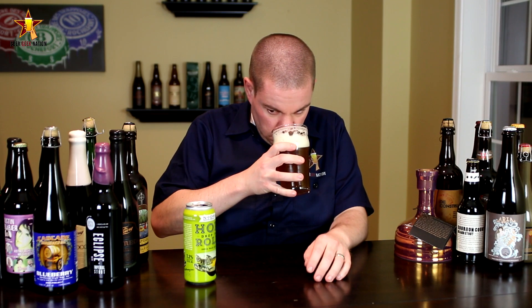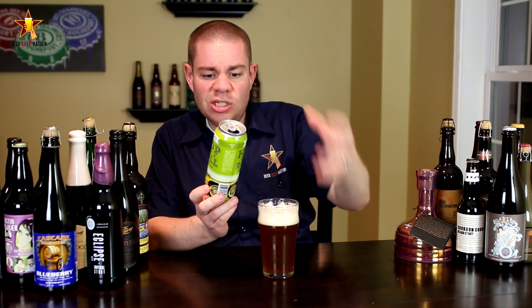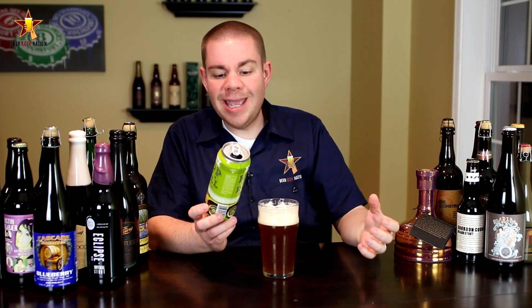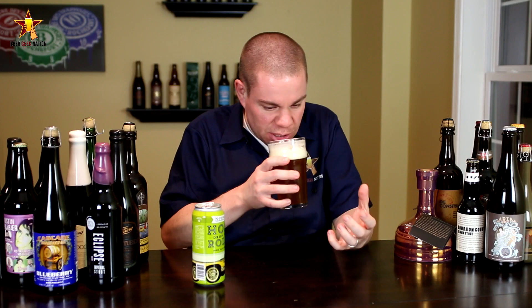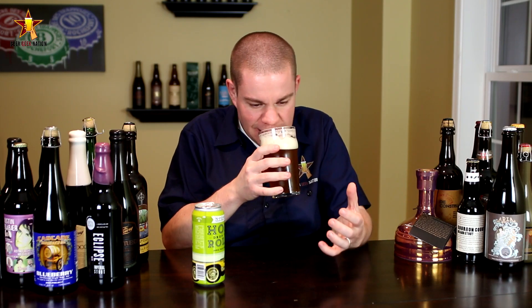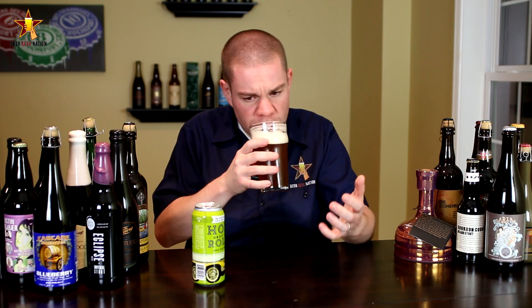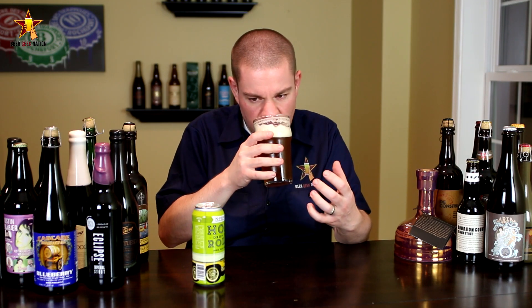All right, the aroma on the Hop Drop and Roll — wow. They're using Citra, Amarillo, Tenaya, Warrior, and Chinook in ten separate additions, and you get that big time. You get a citrus flavor, you get grapefruit, you get pine, you get a big dankness to it. But I'm also getting a big kind of toasty, bready maltiness to balance everything out. An absolutely epic smelling beer.